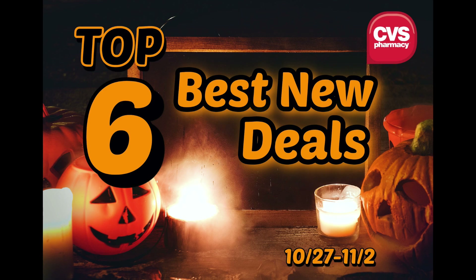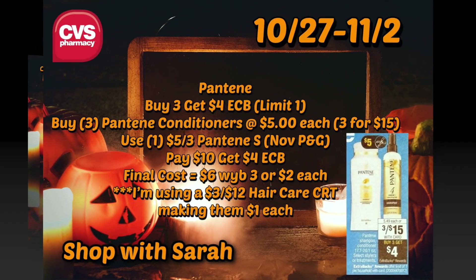So anyways, we have six deals that we can do next week, and I will just explain a little bit about each deal. I think these are going to be super hot deals for next week.